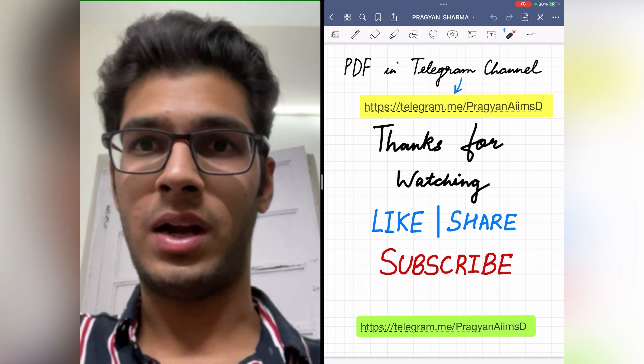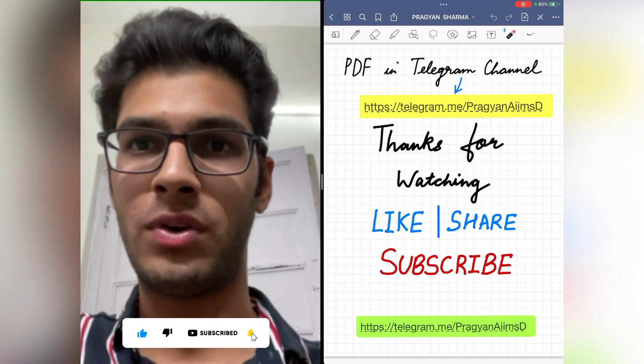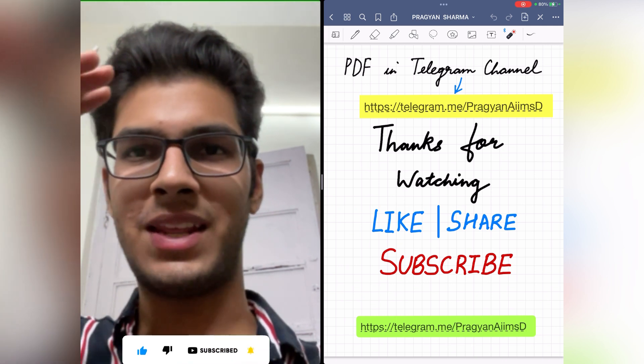That's it for today, guys. I hope you liked this video and this strategy for cracking NEET Biology. Thanks for watching and don't forget to like, share, and subscribe. Signing off, bye bye.